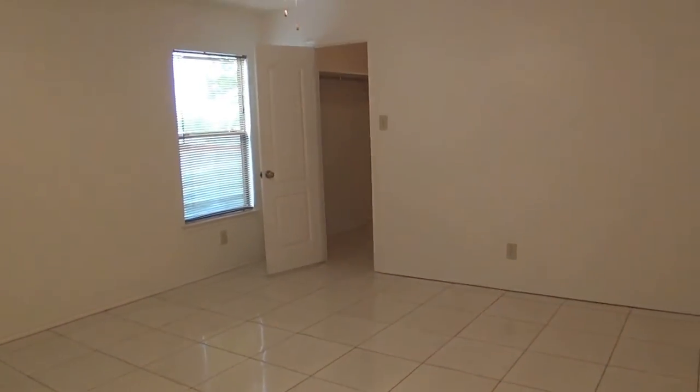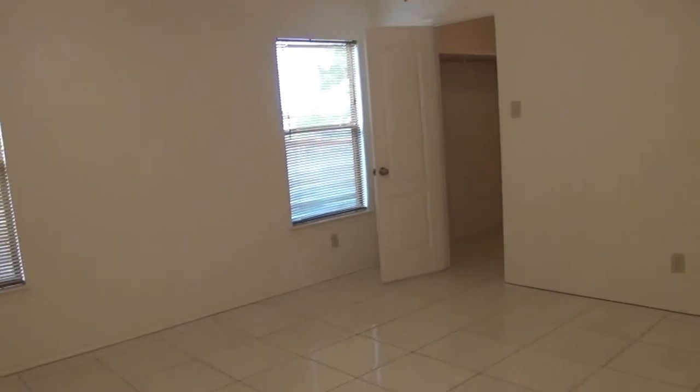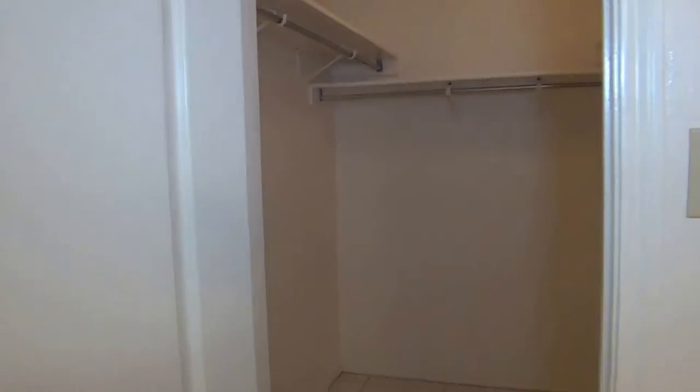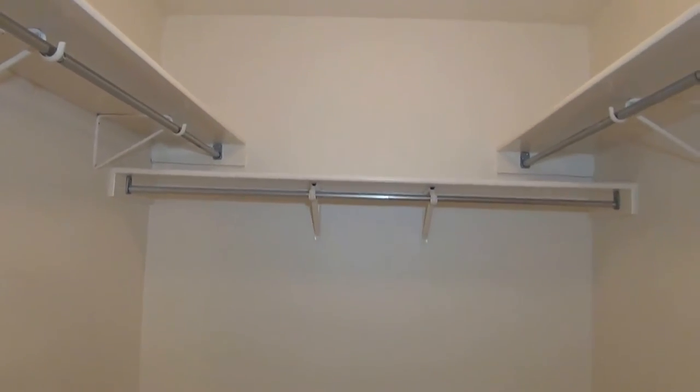Here we have the master — it's a large master bedroom. It could definitely fit a king bed and some dressers in any configuration. There's a ceiling fan. Here we have a walk-in closet, probably about seven feet by seven feet squared — very large size. It is pre-wired for security; not sure whether or not it's active, but that would be up to you to install if you'd like. At least it is pre-wired.